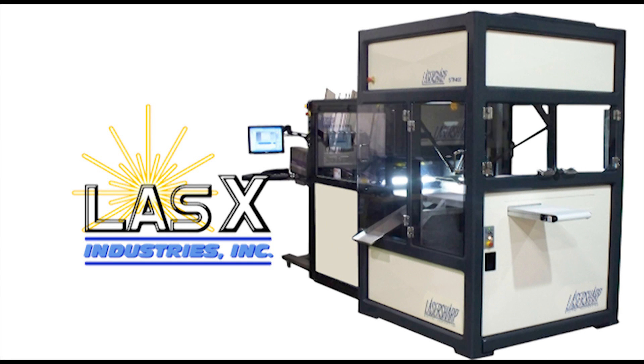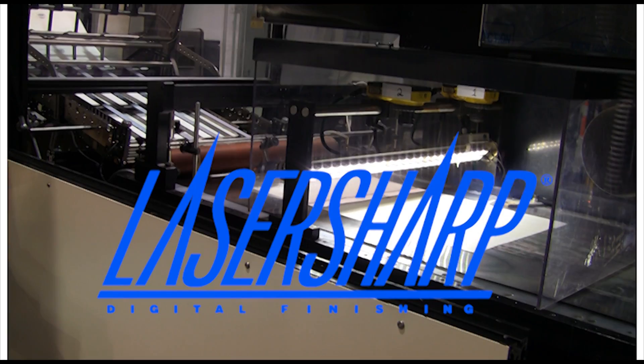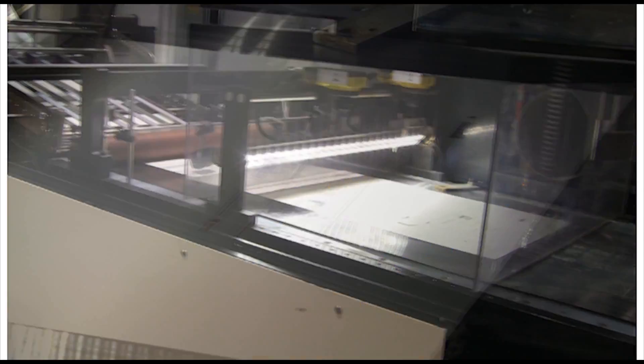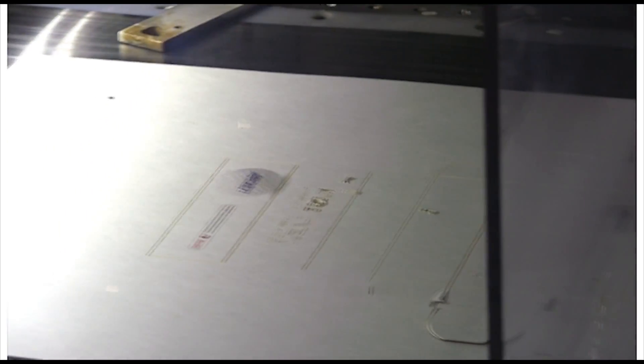Lasex Industries Incorporated, delivering cutting-edge laser technology at the speed of light since 1998. The LaserSharp Spider STP processes digital finished folding cartons with laser-cut, etched, and scored features at high speeds using barcodes to identify each piece.